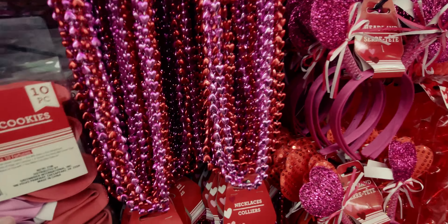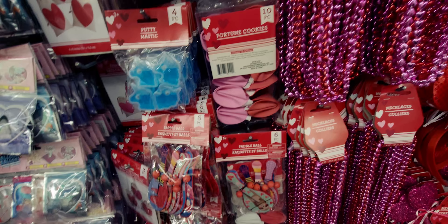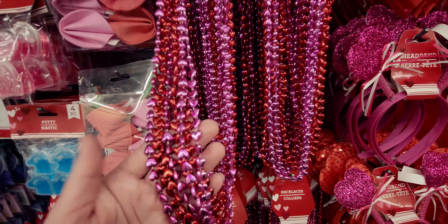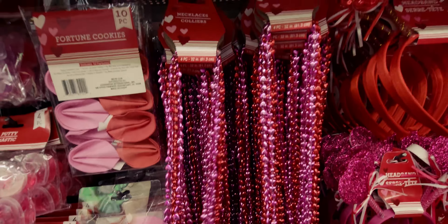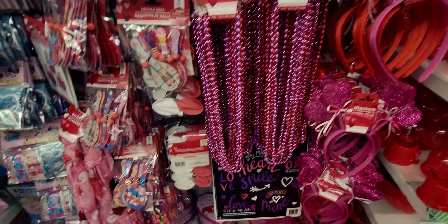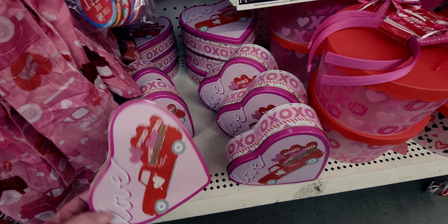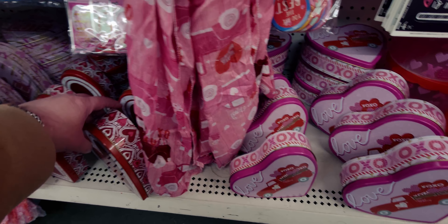They have fortune cookies again this year — a 10-piece set with a little fortune inside each one. Always so adorable! There are also heart necklaces — a four-piece set in different colors like red and pink — a cute little gift. Down here there are more tins that say 'Love,' 'XOXO,' and 'Special Delivery,' and a 'Be Mine' tin that sits on the shelf nicely.